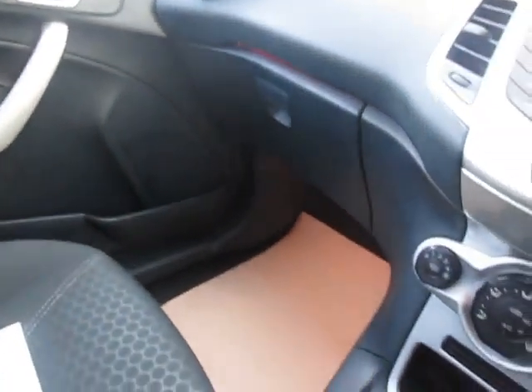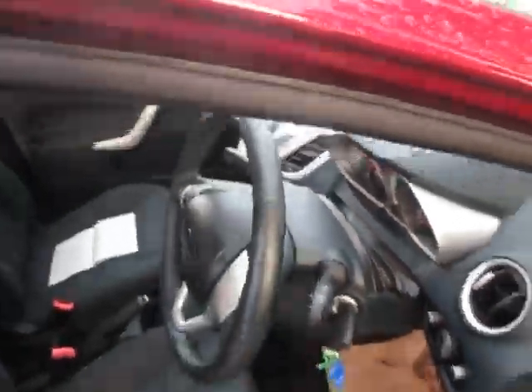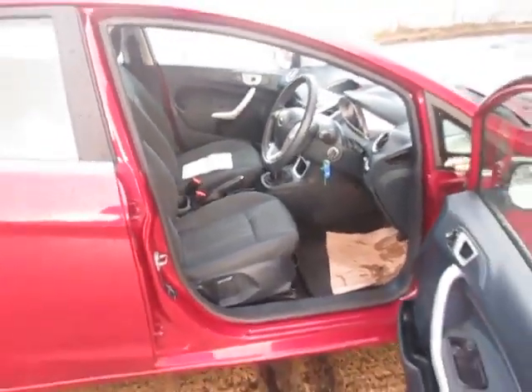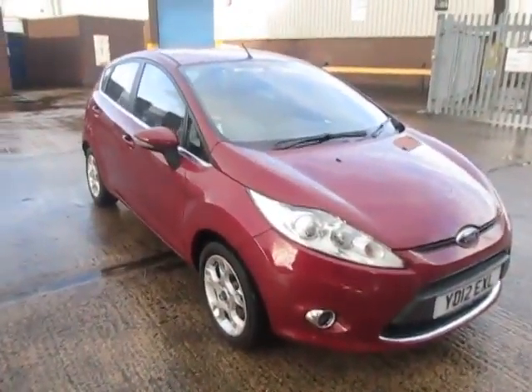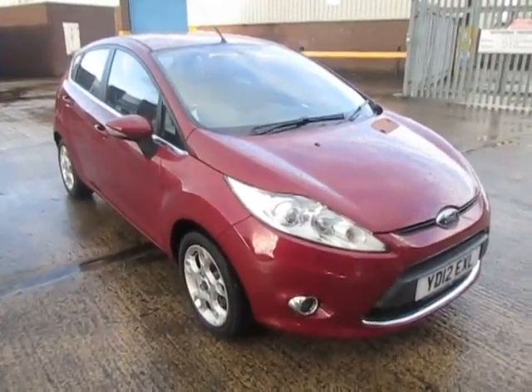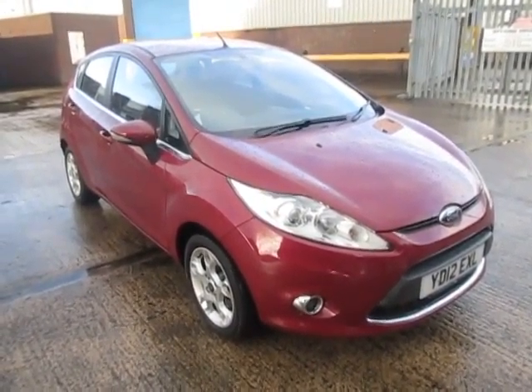So there we have the Fiesta 1.4 diesel Z-Tec. If you would like any more information on the car, please give David or Mark a ring on 01132 534 901. If you'd like a test drive, give us a ring. Part exchange is more than welcome, and we have many types of finance available.